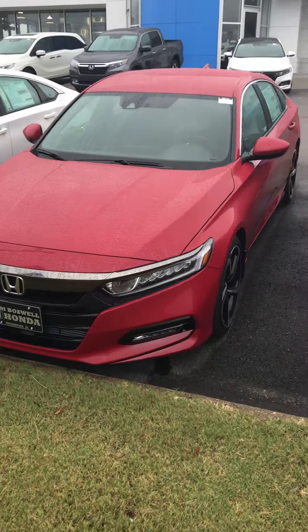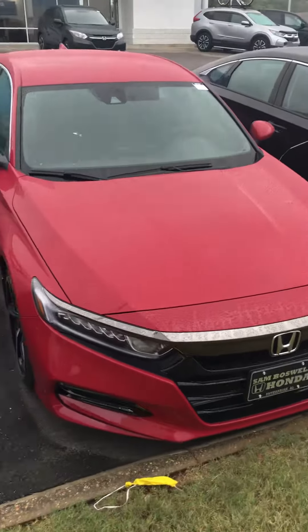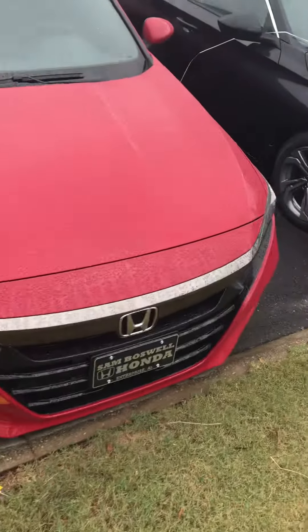Good morning Gil, this is John Medina at Sam Boswell Honda. First, I want to thank you for your inquiry on the 2018 Honda Accord Sport. I figured I'd take a short video of it to show you — we do have it in stock. It's in San Marino red.